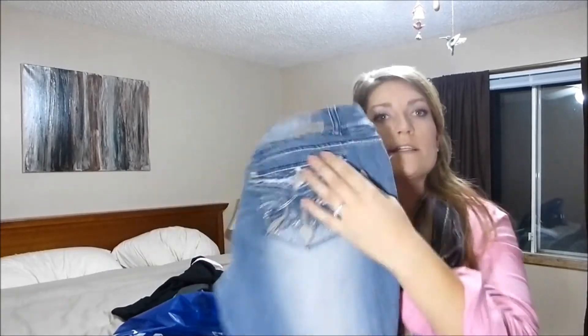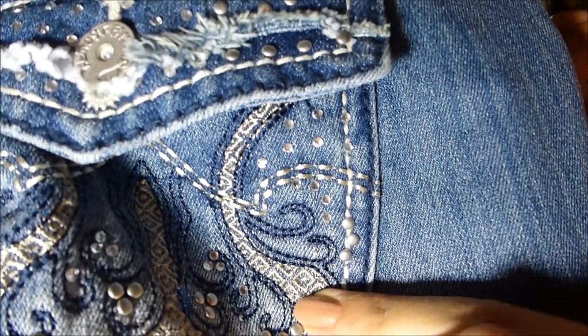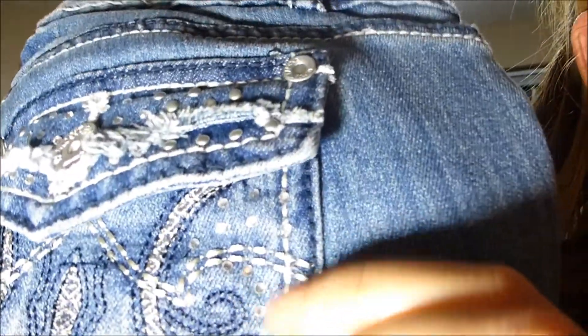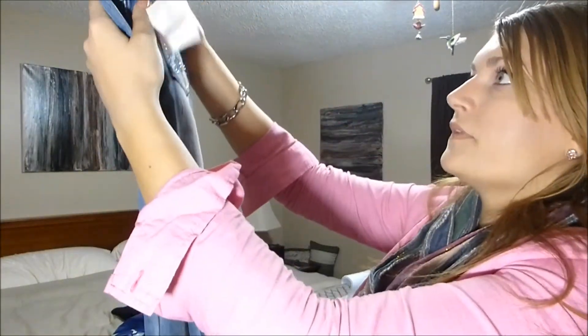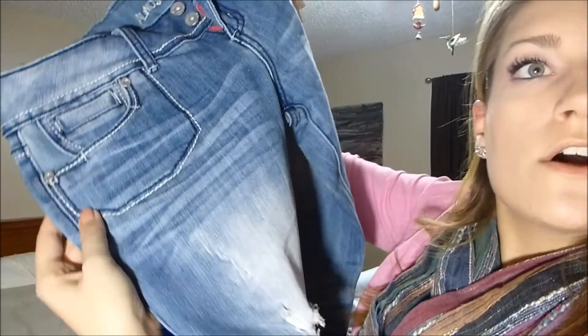Then I got these jeans. On the back pocket you can see little studs and different color thread — there's some blue detailing and silver threads that run through the pocket, plus little diamonds and metal studs. That's the back pocket. They also have an imprinted wrinkle on the back of the knee and they're skinny jeans with dual stitching on the front pocket in white and dark blue.